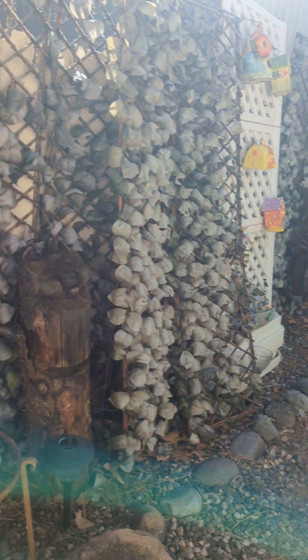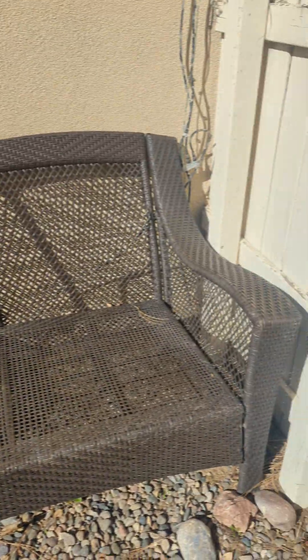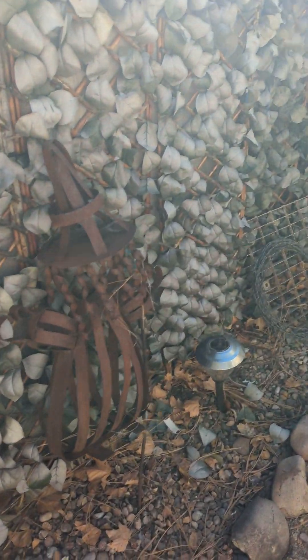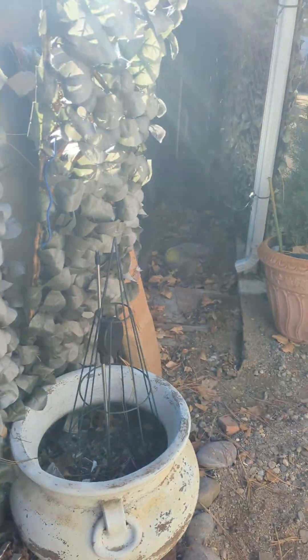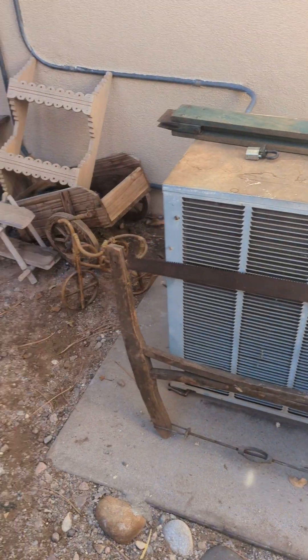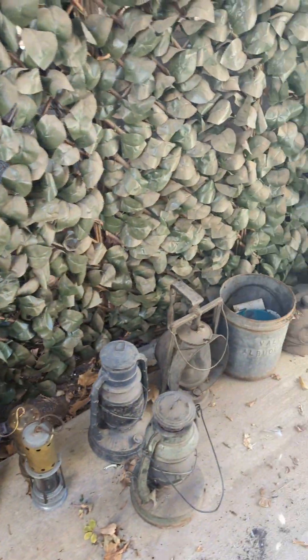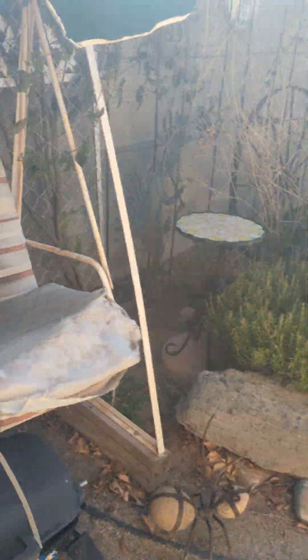Hey everyone, it's Esther again with My Auction Addiction Estate Sales, and I am bringing you day four of the Collector's Nirvana Estate Sale. We anticipated it only being a three-day auction, but it turns out there's so much inside that we had to make it four days. I'm going to walk through with you for day four and give you a preview. We have sheds, lots of stuff outside, some antiques, lots of fun collectibles, and unique items galore.